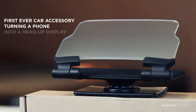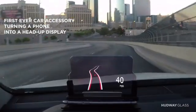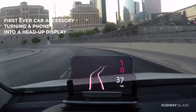Hello Kickstarter, my name is Ivan and today I'm extremely proud to introduce Hardware Glass. It is a simple smartphone accessory that turns your smartphone into a head-up display, just like any fighter jet or luxury car.